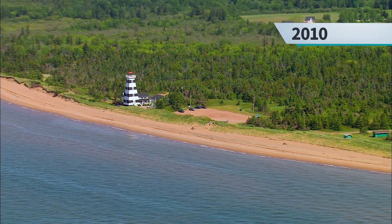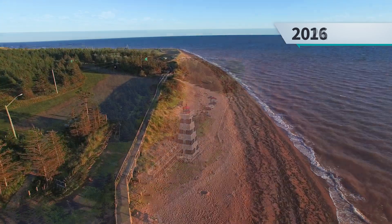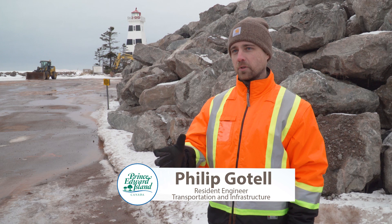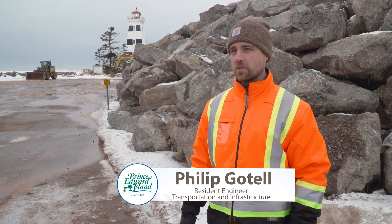At the time when we started working here there was very little beach left. We were right up to the lighthouse, up to the parking lot, up to the campground. It was eroding right up to the campsites and the provincial park was actually losing some of their campsites.